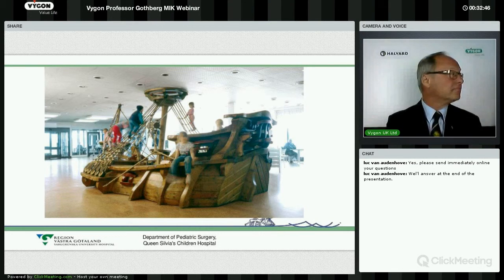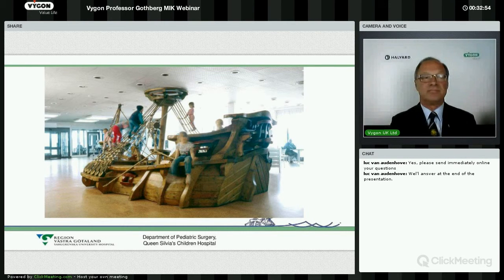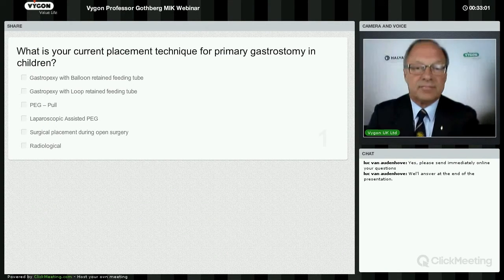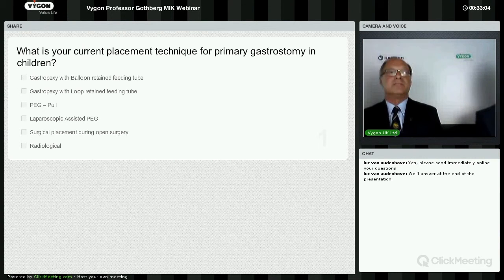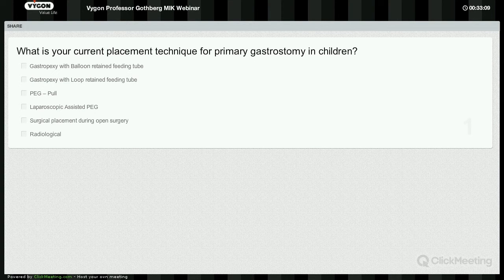Professor Gothberg, thank you very much. Before we go into the questions, I'd like to ask our customers who have dialled in to complete the first of two questions — just to understand a little bit more about current placement techniques for primary gastrostomy in children. There's a list of different insertion techniques available, and if you could click on either or multiple of those options, we'll allow about 20 seconds for you to complete that.